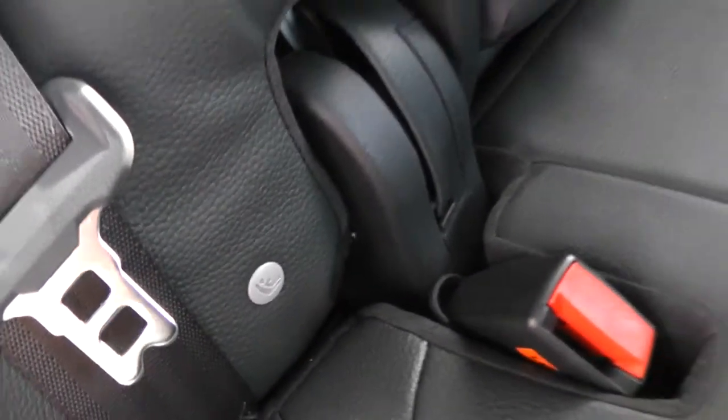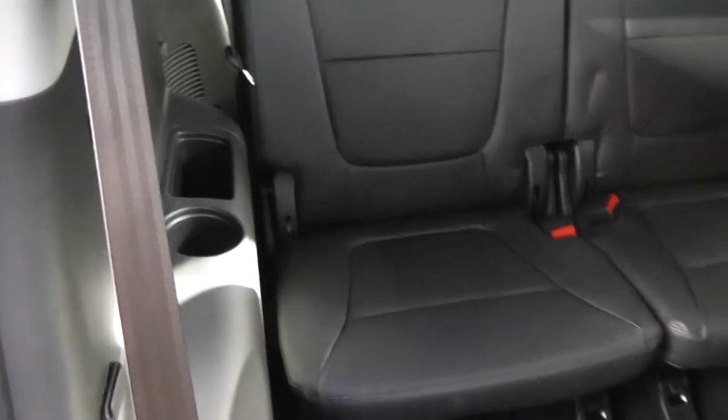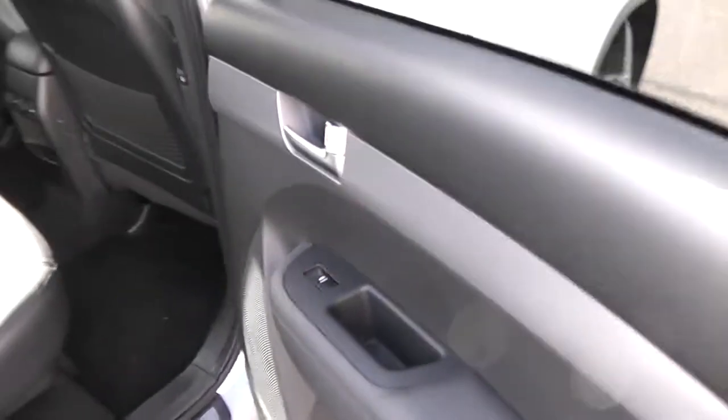There's also isofix and seatbelt mounts either side in the back, plus storage on the driver's and passenger seats. Looking at the rear two seats, there's full leather, cup holders and general storage either side. We've got the metal side step, electric windows either side, metal finish in the door panels and large speakers — 10 speakers around this car.